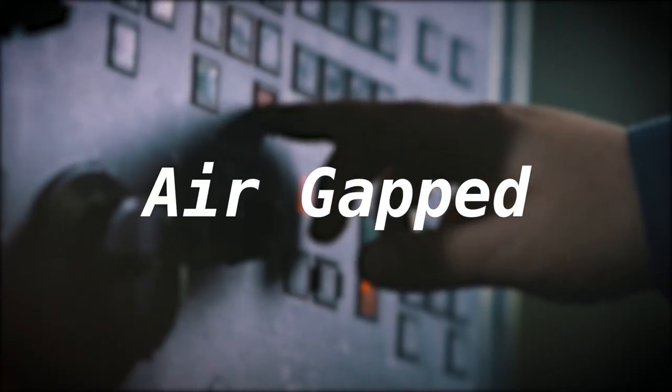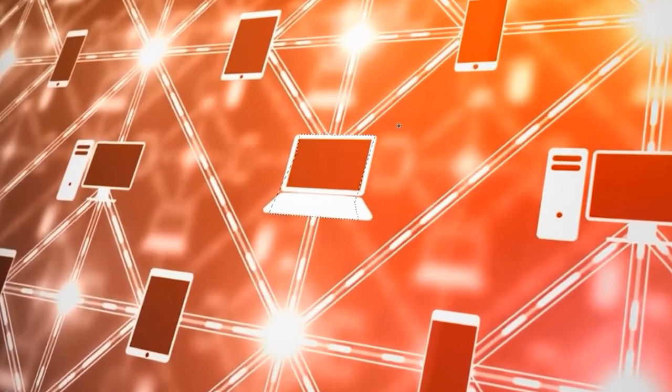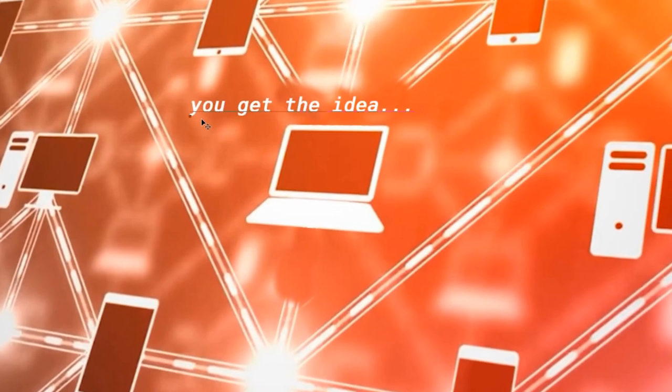They're air-gapped. Air-gapping essentially means isolating a computer system or network from all other networks, and most importantly this means no internet access at all.